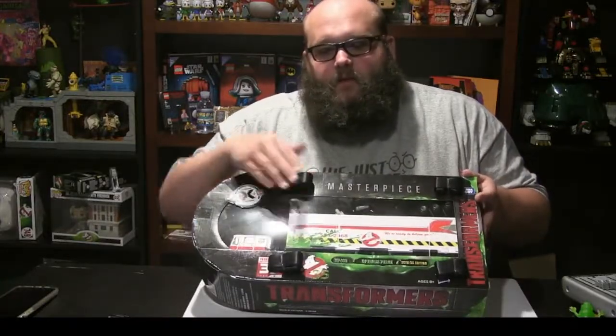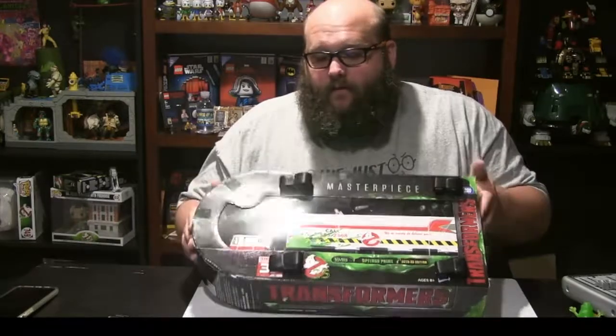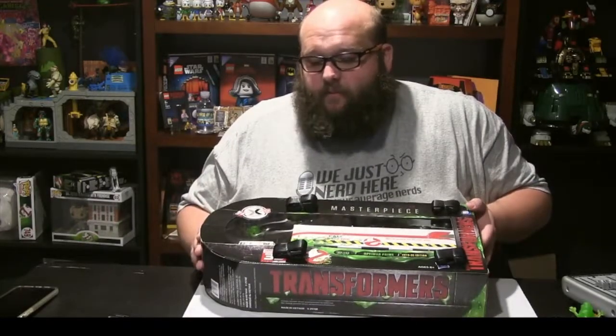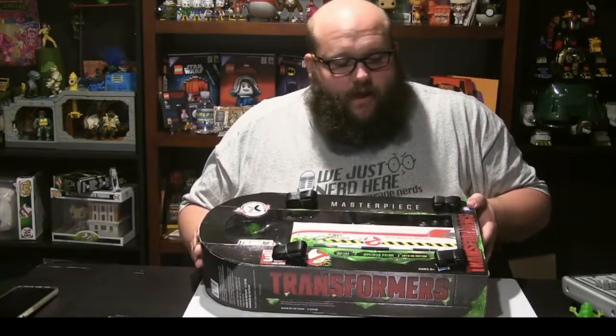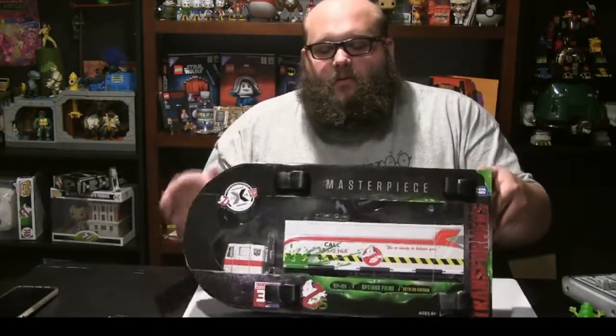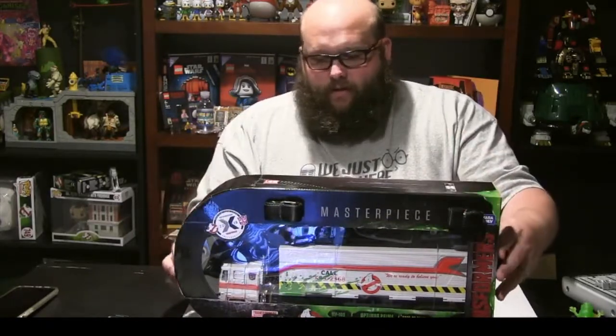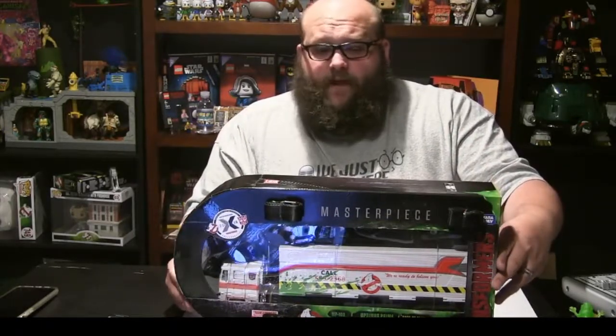You have straps here on the front so that you can actually wear this as a backpack. Having never been to San Diego Comic-Con, I can only imagine what a pain in the ass it is to carry this stuff around all day, so the fact that you can actually wear this probably saved a lot of people.